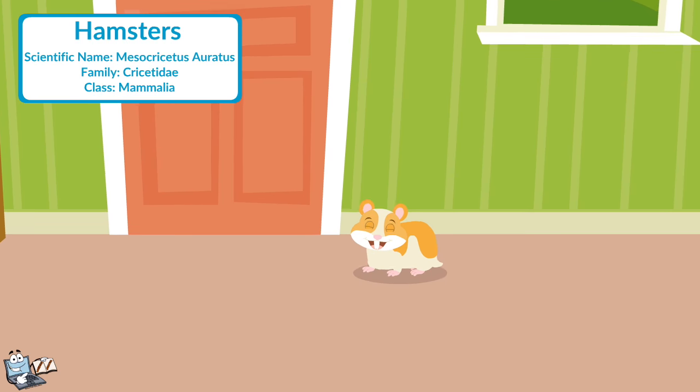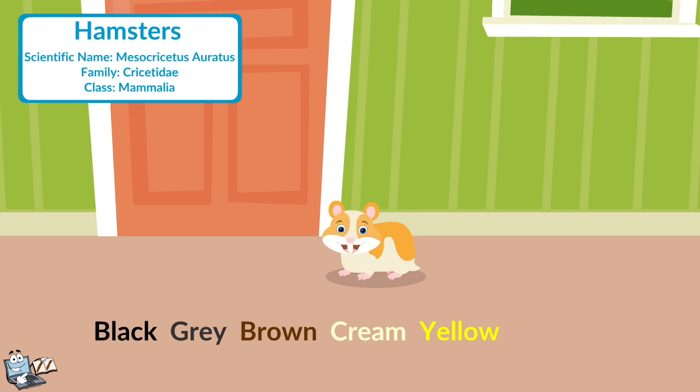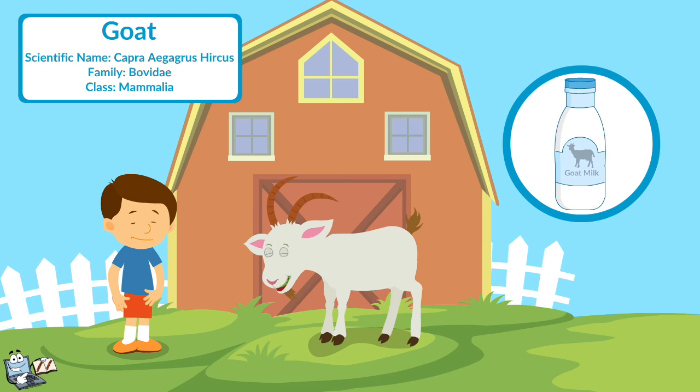Hamster: Hamsters are small rodents that are commonly kept as house pets. They have many different colors including black, gray, brown, cream, yellow, orange, or a mixture of few colors. Goat: Goats are among the earliest animals domesticated by humans. We get milk from the she-goats. Their milk is very nutritious and good for our health.